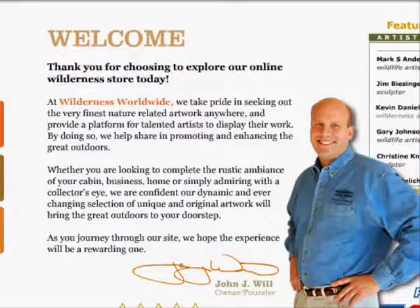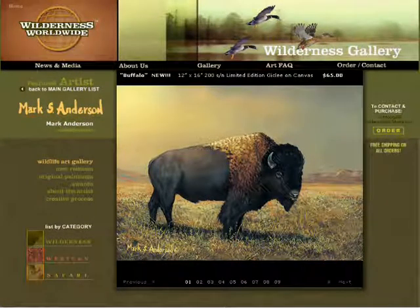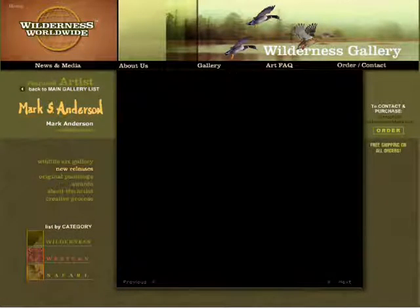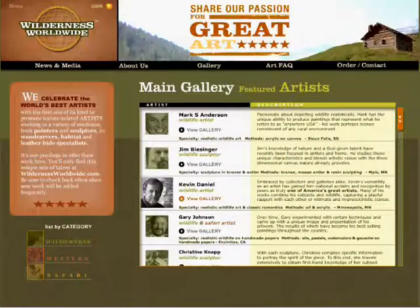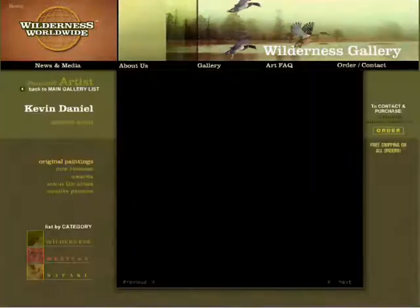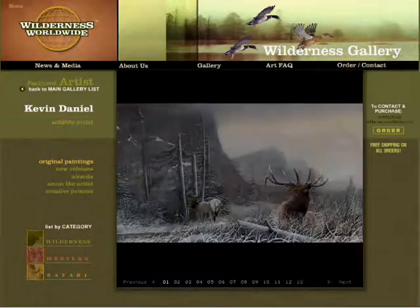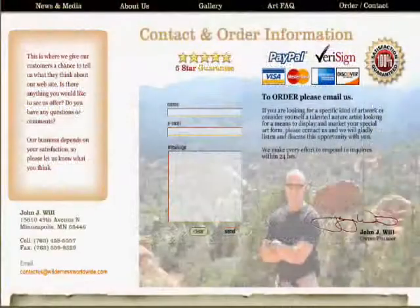And here's just a little bit of a welcome message from John — certainly want to pause that and read it in detail. In addition to that, he's got artists on here where he's got their work, multiple pictures of their work that they've done. And then on top of that, he's got bios of the different artists, history of their work, additional information. Here's Kevin Daniel, obviously a very popular wildlife artist. So it really is a site that you should check out at WildernessWorldwide.com.